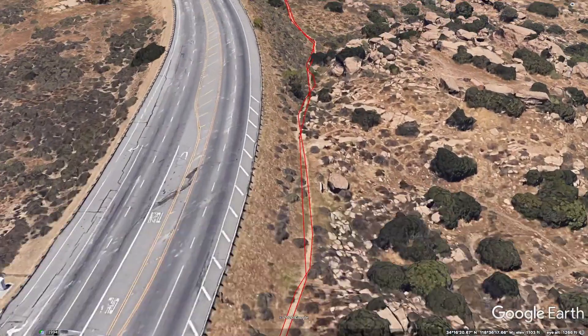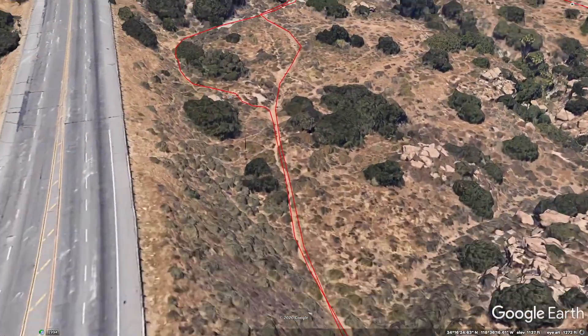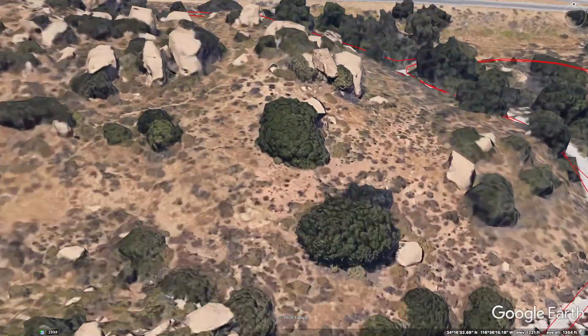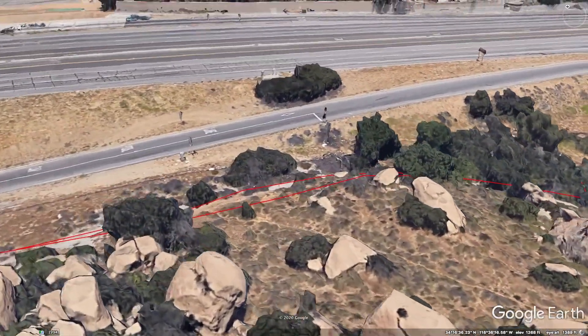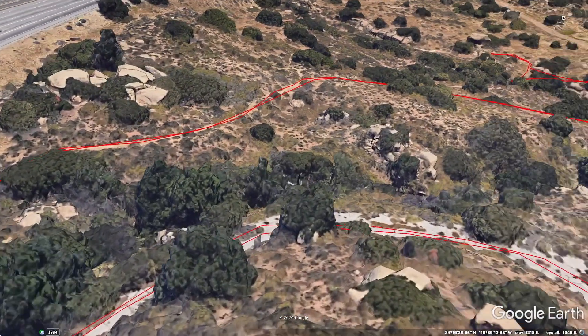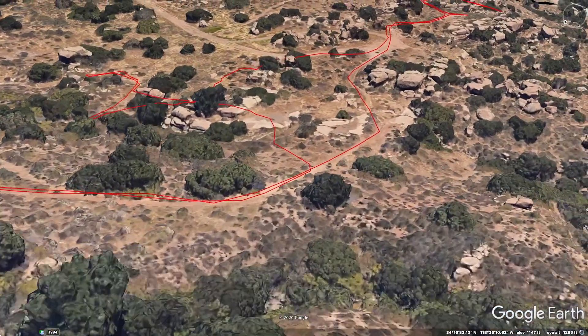There seemed to be too much brush overhead overgrown the trail. Here on Google Earth it shows I started the path at Topanga Canyon Boulevard. The path is a dirt trail with lots of brush. I got lost on the trail many times because of the overgrown brush and because the elevations obscured some of the paths.